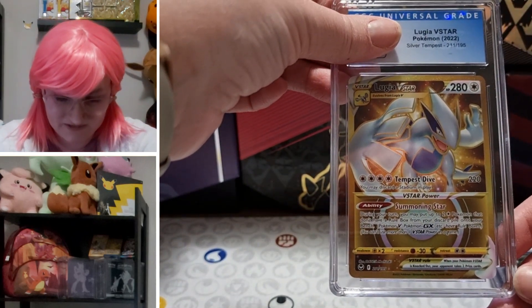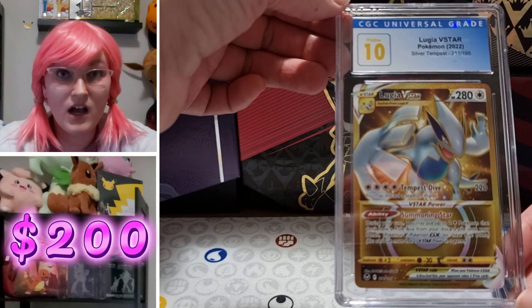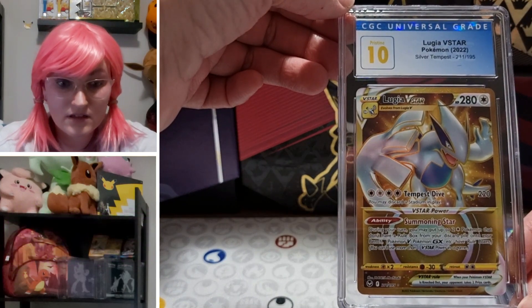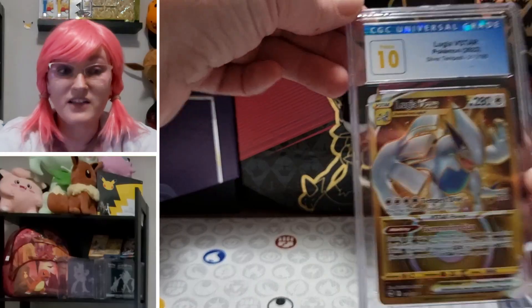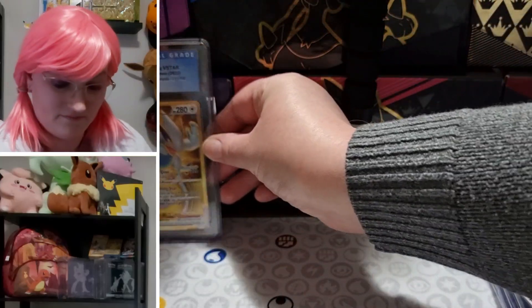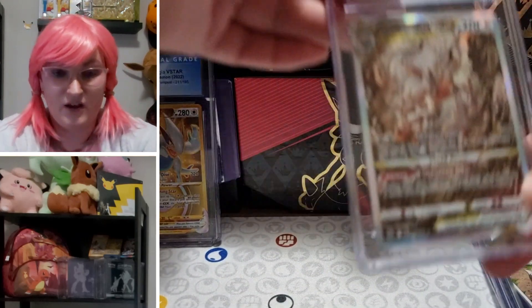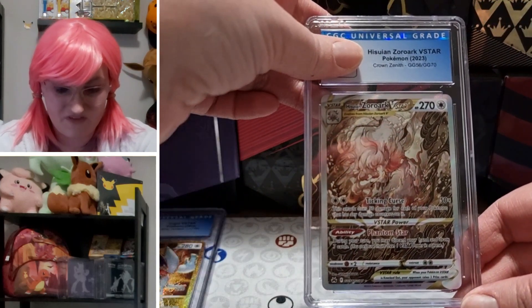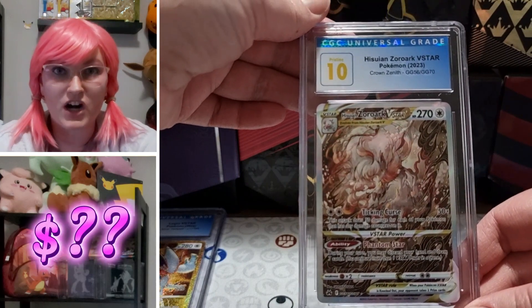Lost Origin alternate art Galarian Perserker — super cool card — 8.5. It's about to get real. Bulbasaur V-Star gold — exciting — Pristine 10! Dude. Unbelievable. Hisuian Zoroark V-Star: another 10!